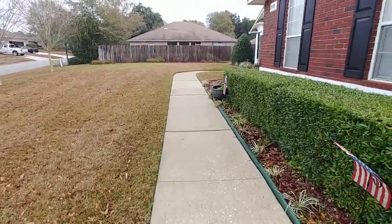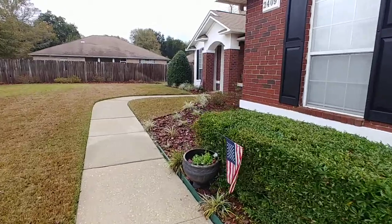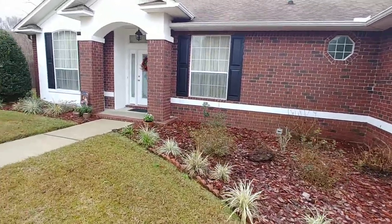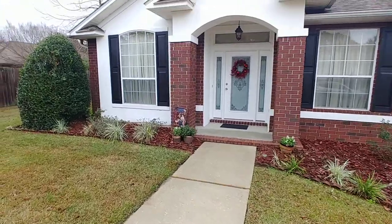Everything is perfectly manicured on the lawn, freshly pressure washed for you. Classic brick facade. Convenient to Navy Fed if that's your jam.